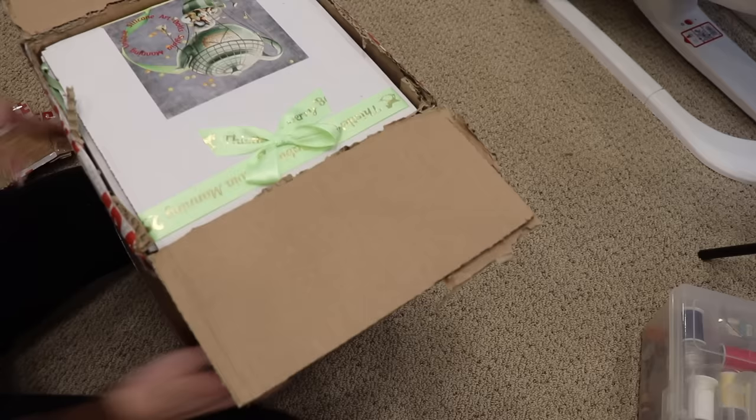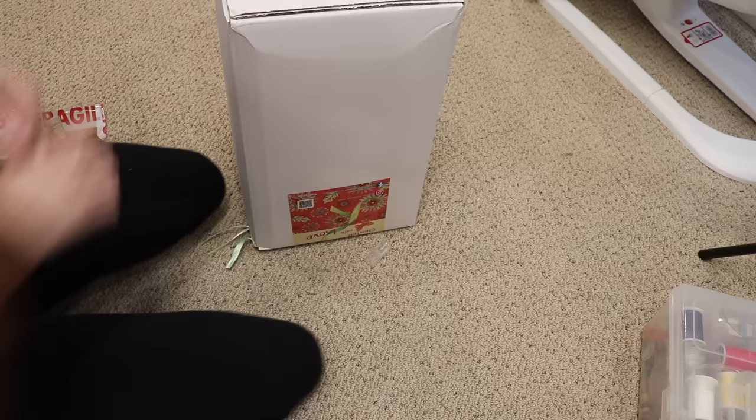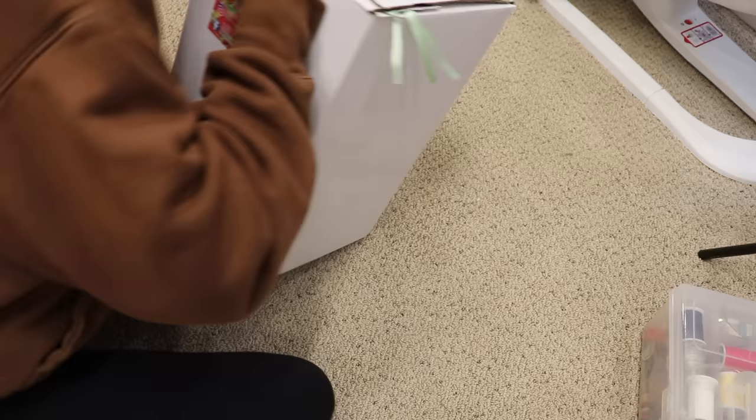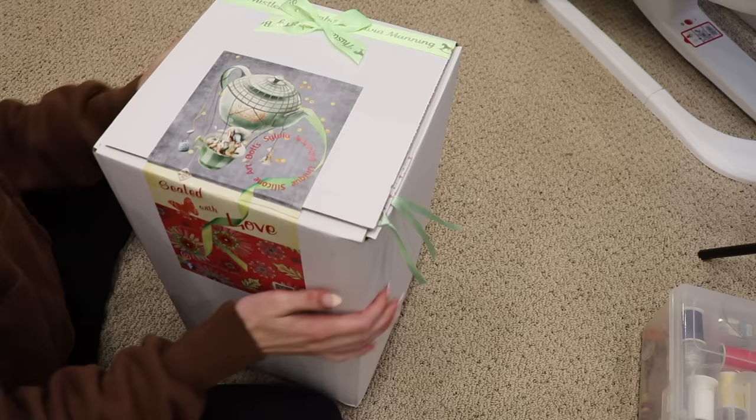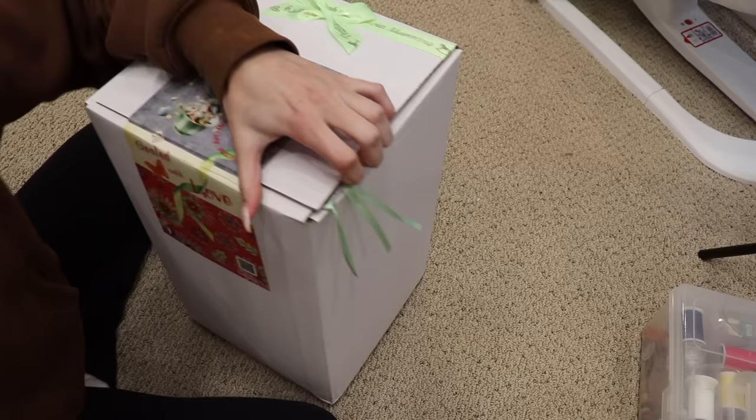Just for there to be another box inside! I don't even know which way this goes. This is from Sylvia Manning — it says so on the top — and she sculpted this baby and painted and rooted it. So this is fully made by Sylvia and it is one of the prototypes. Well, it's the only prototype of this doll.